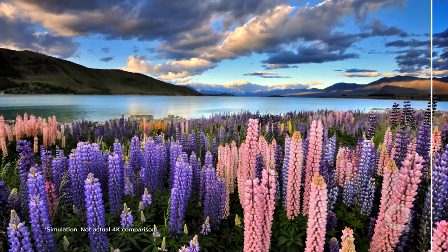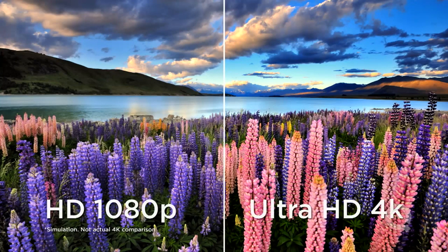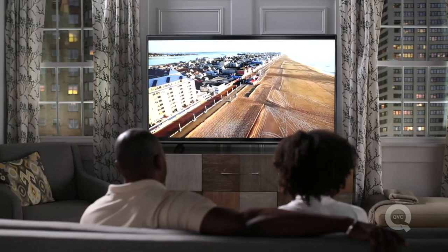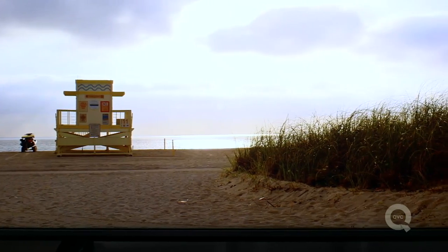Four times the quality of 1080p — can you imagine? And boy, have they become affordable. You can buy an Ultra HD TV for about the same price that you bought a 1080p TV years ago. Not only are they clear, they're smart.